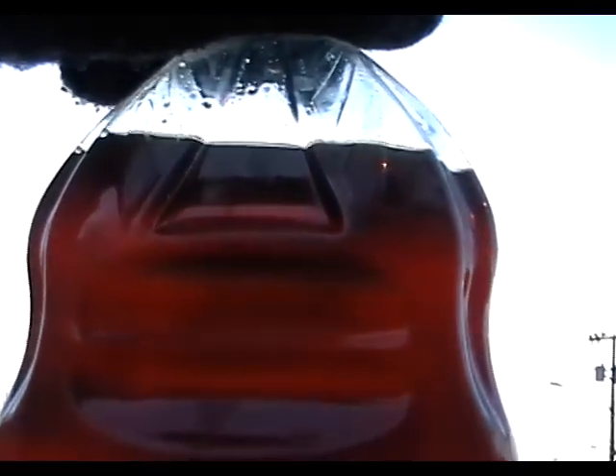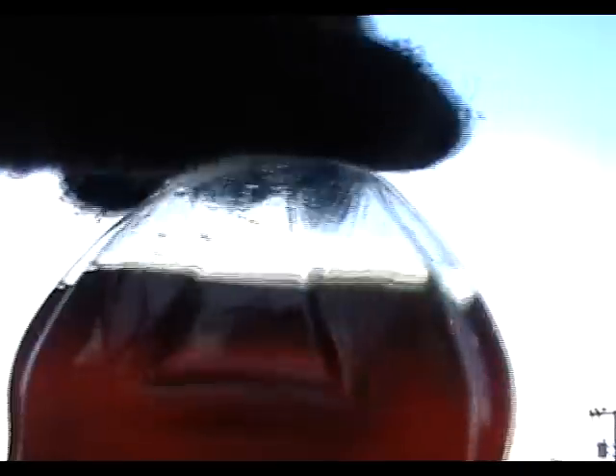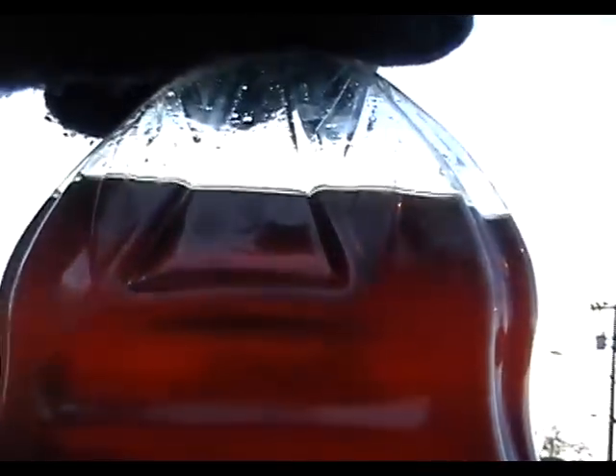The temperature is about 11 degrees Fahrenheit, which is minus 11 degrees centigrade. And as you can see, my fuel blend is still liquid. That fuel blend is 80% vegetable oil and 20% petrol or gasoline.